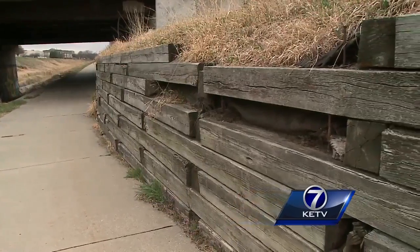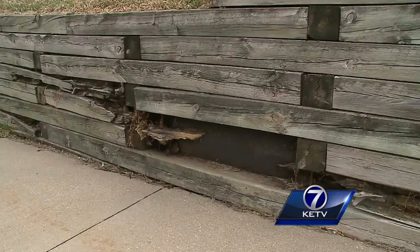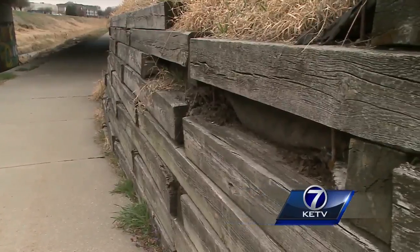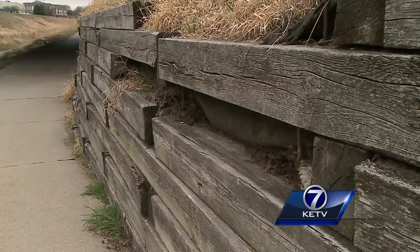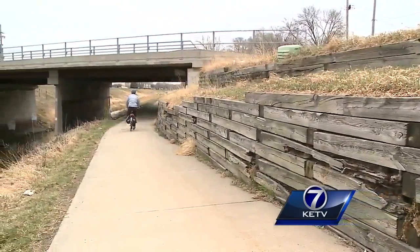Organizers say construction will start this April or May and last up to a couple of months. It will be closed during that time. And this isn't the only piece of the Keystone Trail seeing some action — the Parks and Recreation Department says similar retaining walls along the trail are in line to be upgraded in the next couple of years.